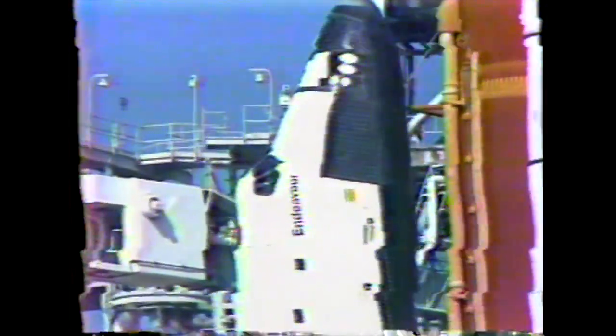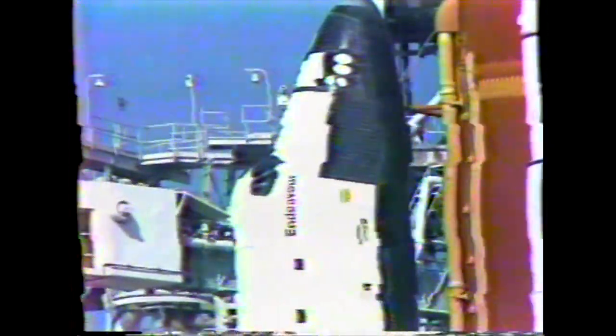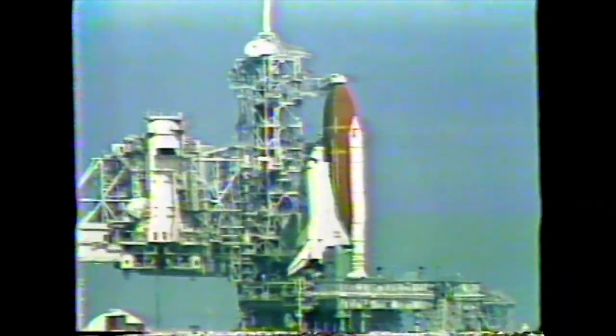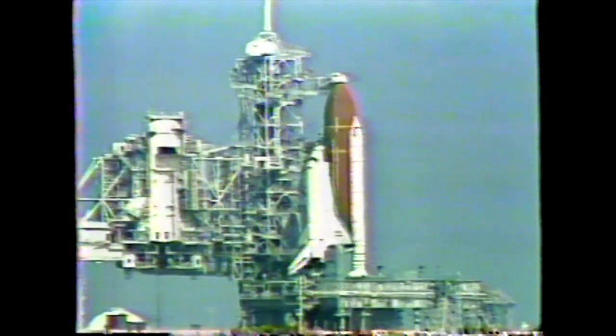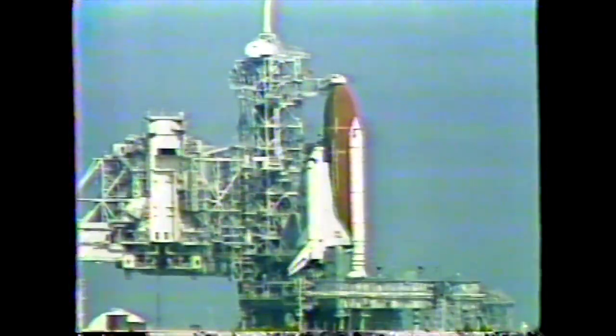We have an update for the crew on their spec 50 display. You have a go. Endeavour MCC, we would like you to select KSC 3-3 on your spec 50 displays for RTLS. Okay, we'll get that.